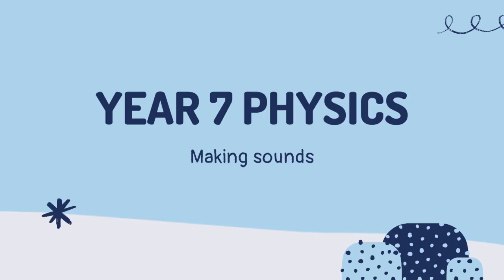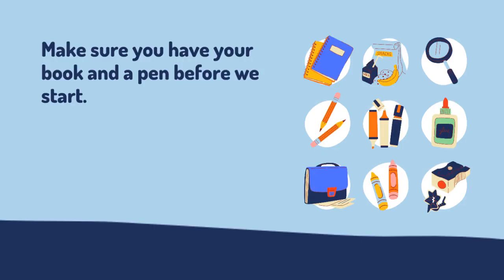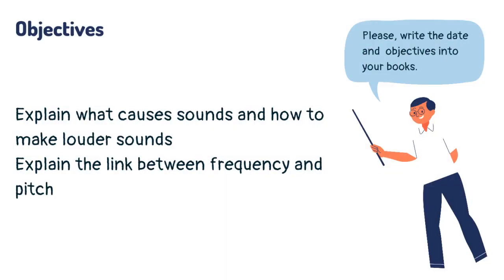Year 7 physics. Welcome. Are you excited for a fun learning session? Make sure you have your book and a pen before we start. Today you are going to learn about how sounds are made.